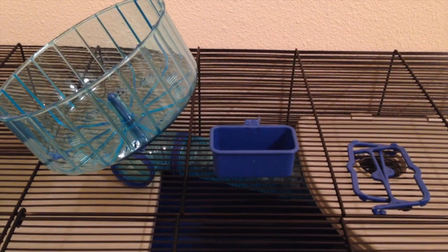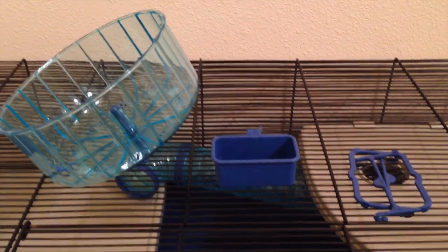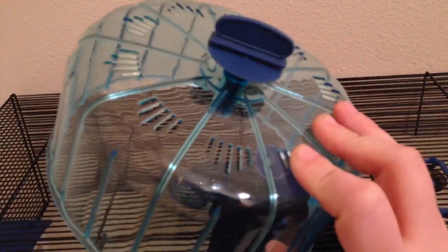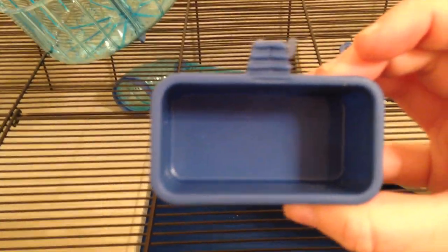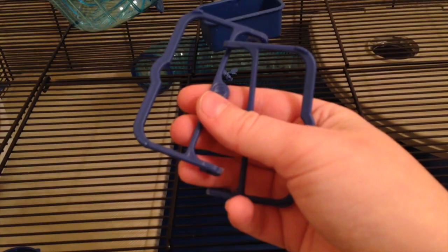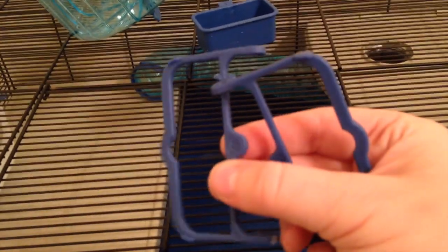This cage does come with a variety of accessories, but I definitely wouldn't recommend purchasing it just because of the accessories because they are a little bit cheap. The wheel it comes with, seen right here, is a 6.5 inch wheel, which would be fine if you had a robo or dwarf, but this wheel would not be suitable for a Syrian so you would still have to buy a separate wheel. It also comes with a little food dish that you can hook on the wire cage, but once again it's made very cheaply and I won't be using it. They also included a couple of plastic handles to hook on top of the cage in case you wanted to move it, but these are very cheap plastic and since the cage is so expensive I wouldn't recommend picking it up by these just in case they break.